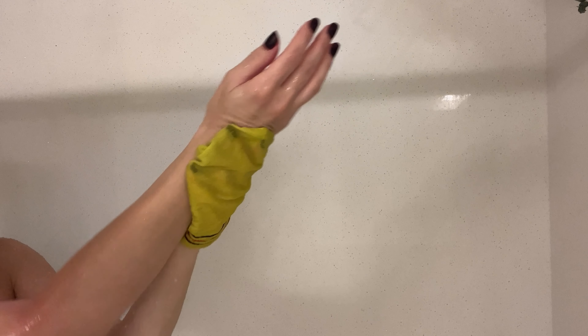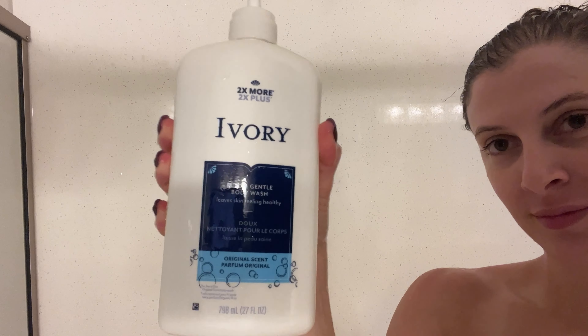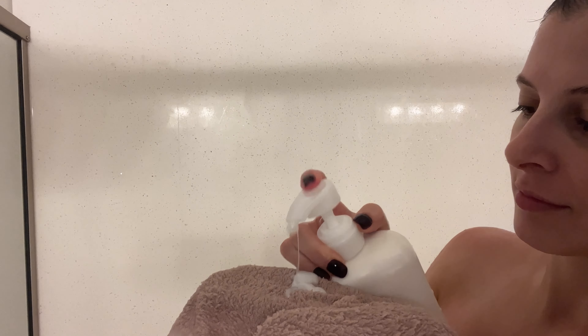I clip my hair up and move on to my body, washing everything from the top down. This is a Korean washcloth — it's more abrasive than a regular cloth, which makes it great for exfoliating. As long as you've been under the water long enough, you'll actually see the dead skin coming off. I love doing this before I shave, but I only do it once or twice a month because doing it more frequently irritates my skin.